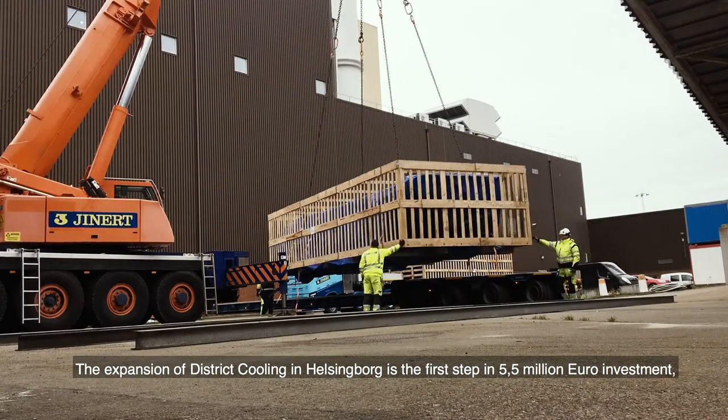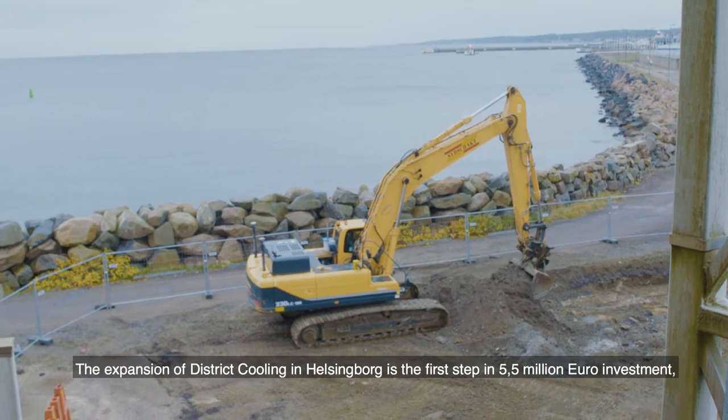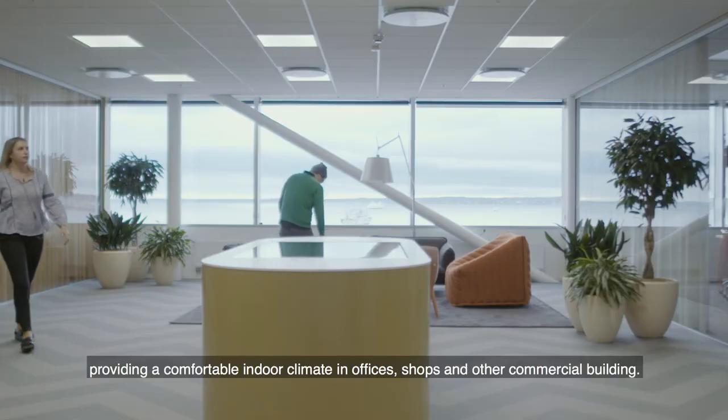The expansion of district cooling in Helsingborg is the first step in a 5.5 million euro investment, providing a comfortable indoor climate in offices, shops and other commercial buildings.